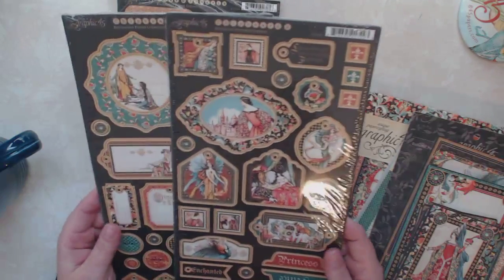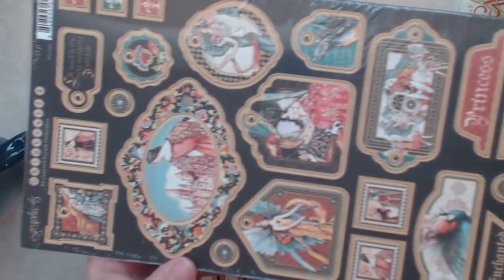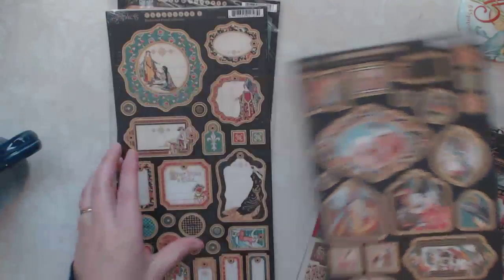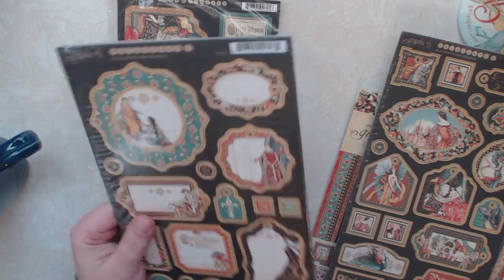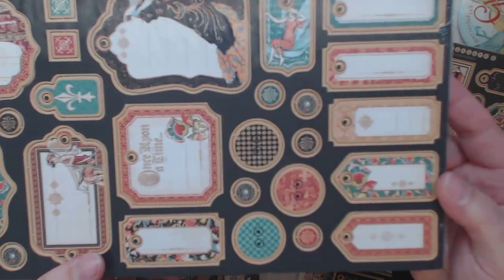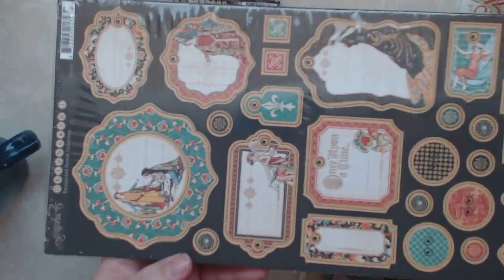And then I got the chipboard pieces — the 1 and 2. These are really pretty. And this is the second set; these I think they call the journaling chipboard spots. Really nice.